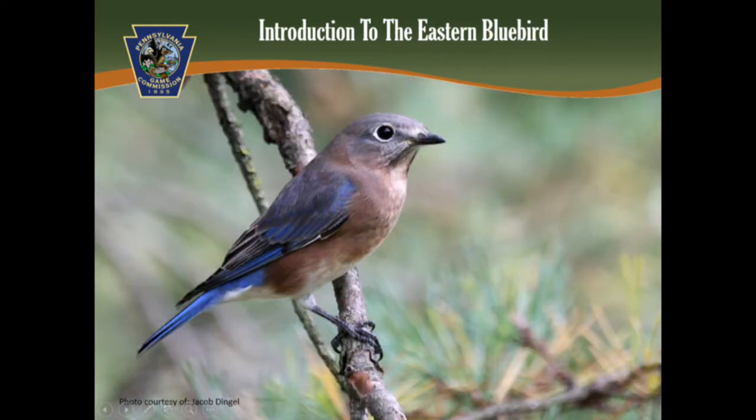The female looks very similar to the male, but she's more drab in color. Her head appears grayish and her back a dull brown color. Her tail and wings have brighter blue feathers, which are more visible when she is flying. Her dull plumage helps her hide from predators when she is vulnerable during the nesting season.